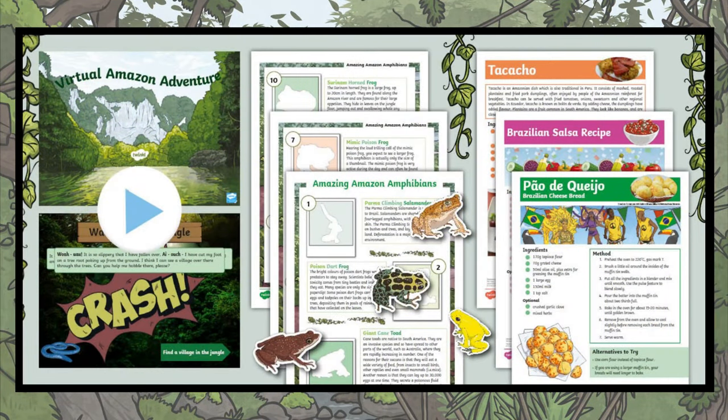Our Amazon Adventure Pack is designed especially for home educators by home educators, and it's full as usual of lots of goodies. But at its centre is a really interactive PowerPoint.